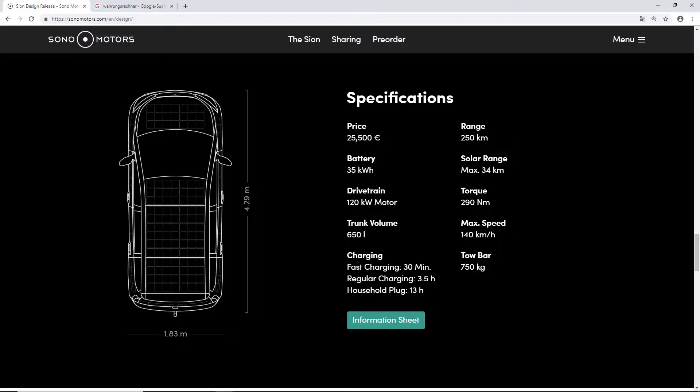Fast charging — I think they mean CCS — takes 30 minutes. Regular charging is 3.5 hours, and a household plug is 13 hours. The solar range is a maximum of 34 kilometers. It has 290 newton meters of torque, a top speed of 140 kilometers per hour, and a tow bar with a capacity of 750 kilograms.